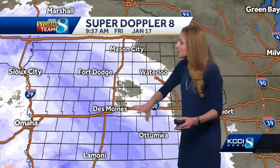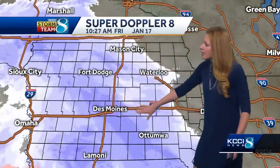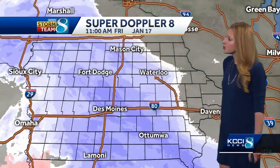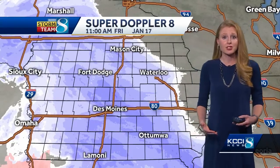On radar you can really see it is expanding off to the northeast — it's almost statewide, very widespread across central Iowa. These darker shades right here, those are heavier bands of snow. It did just lift through the metro, but there are more dark bands behind it, so we will continue to see more snow fall through this afternoon.